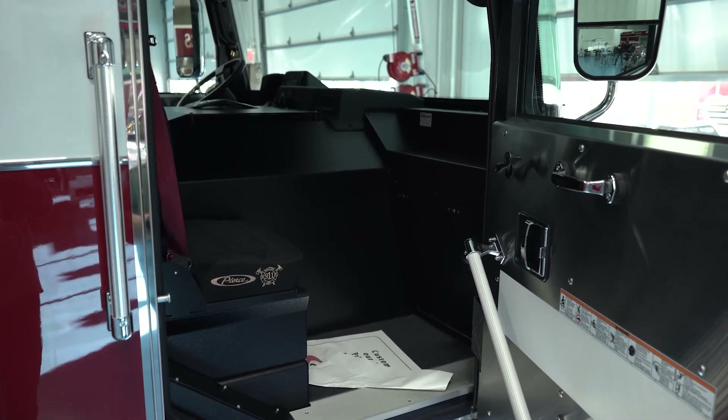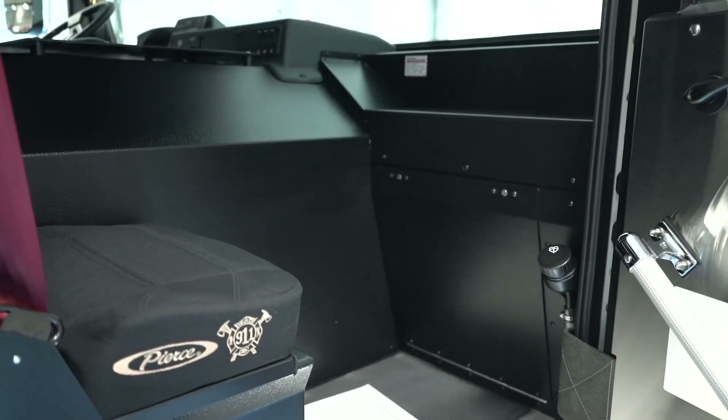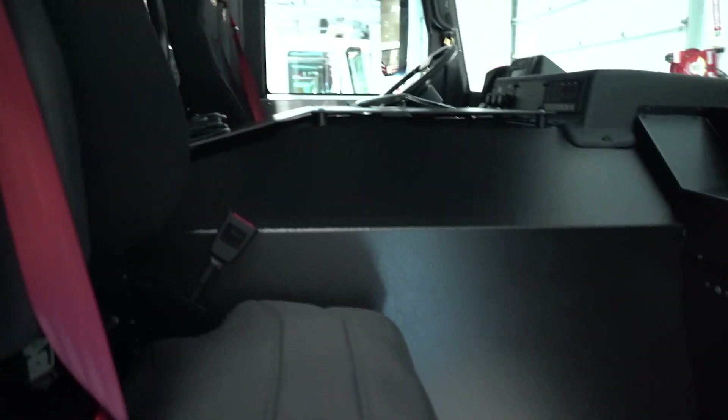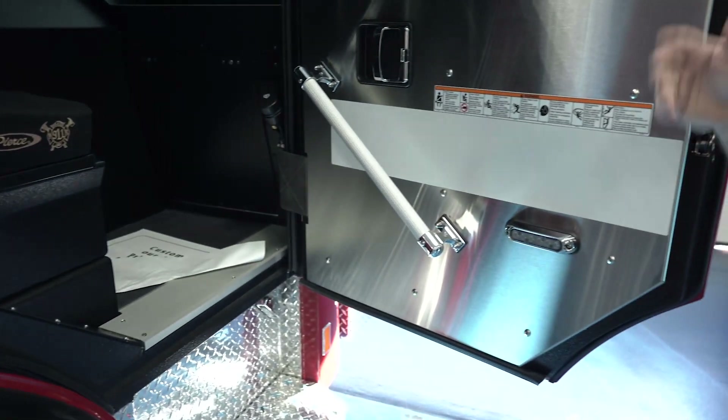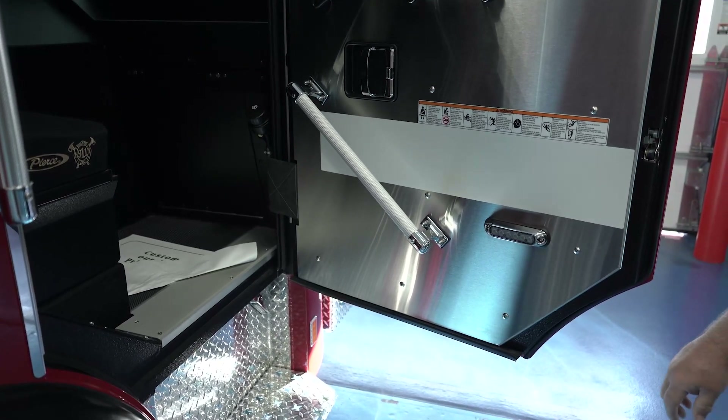One of the benefits to this cab is the amount of space in both the driver and officer seats — there's a lot of room, especially for firefighters in turnout gear. We added these grab handles on the door to assist with ingress and egress from the cab, and they are a very good addition.